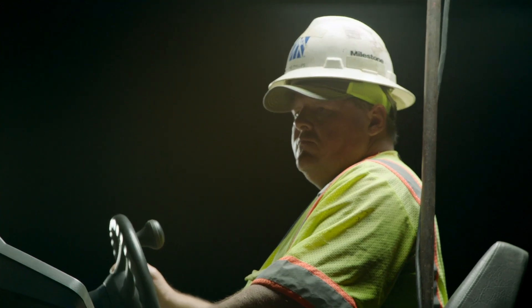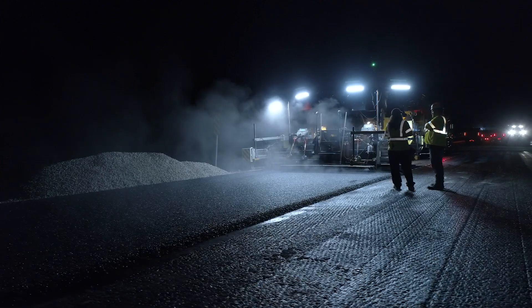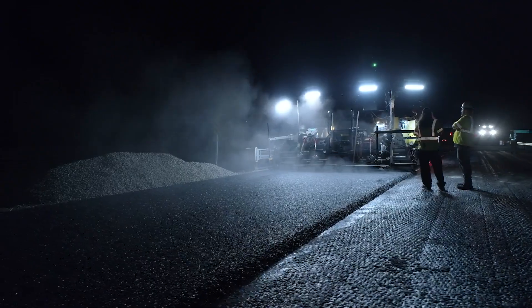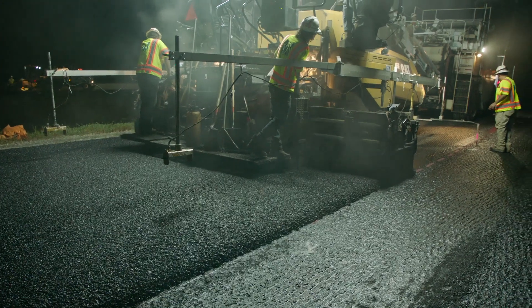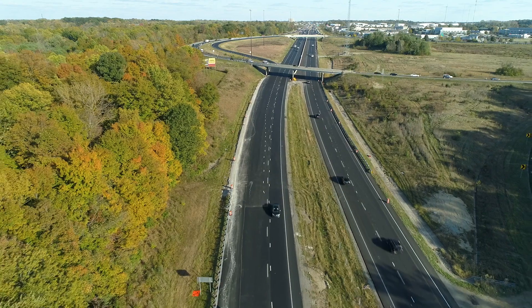It's pretty special. One of the really unique things is the SMA mix — the stone matrix asphalt. It's a gap graded mix that has high friction aggregates, steel slags, and really having the right processes put together to ensure a high quality product.